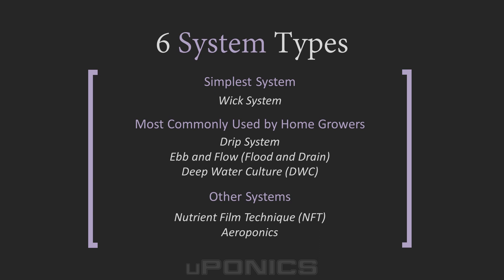There are numerous variations on these six basic systems, but these are the most commonly used. The simplest, most basic hydroponic system is the wick system. The systems most commonly used by home growers are drip, ebb and flow or flood and drain, and the deep water culture systems. The nutrient film technique and aeroponic systems are less frequently used by home growers, but are still popular approaches to hydroponic growing.